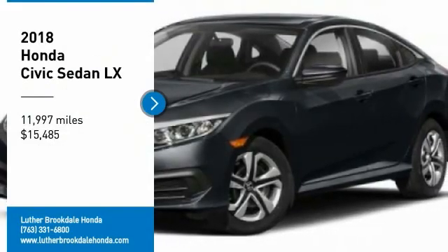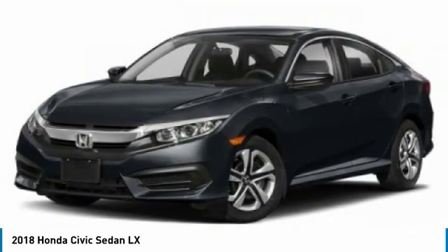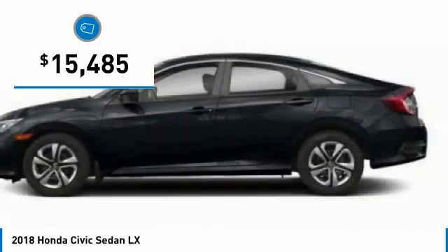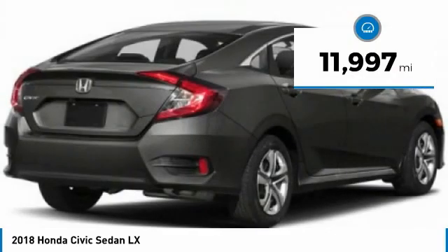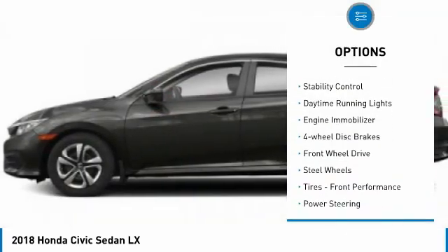Come test drive this 2018 Honda Civic — practical, awesome gas mileage, and incredibly reliable, priced below $20,000. This vehicle has less than 15,000 miles. Here are some of this vehicle's great options: tire pressure monitor, brake assist, and traction control.